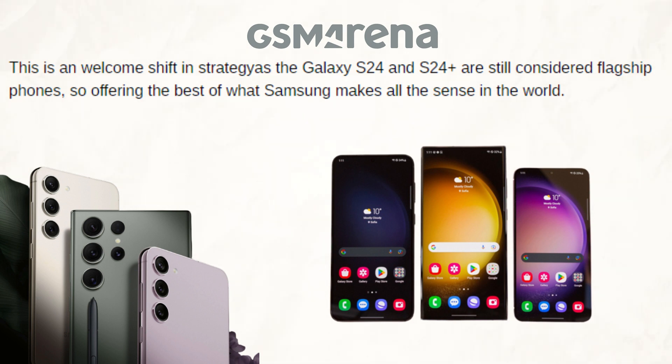Offering the finest that Samsung has to offer makes perfect sense because the standard Galaxy S24 and S24 Plus are still regarded as flagship phones. So this change in approach is much needed.